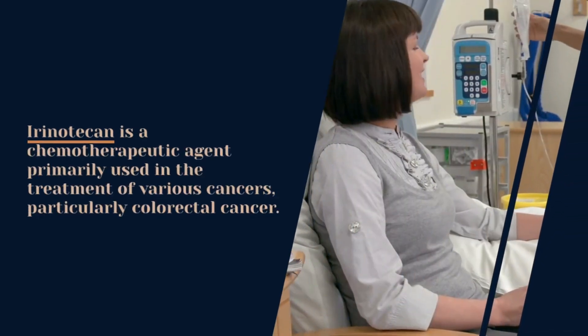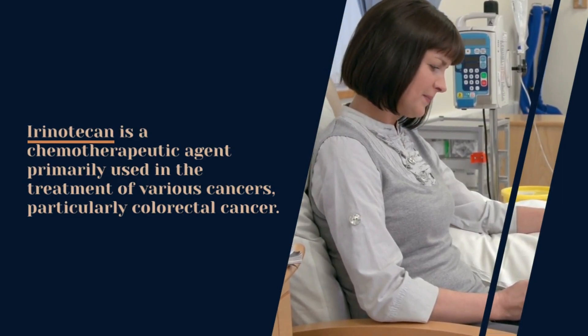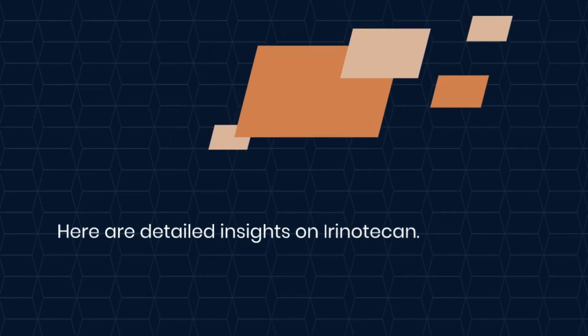Irinotecan is a chemotherapeutic agent primarily used in the treatment of various cancers, particularly colorectal cancer. It is administered as an injection and works by inhibiting the growth of cancer cells. Here are detailed insights on irinotecan.